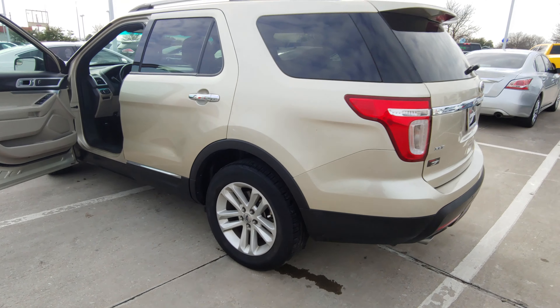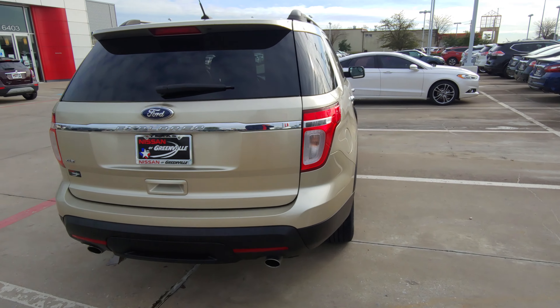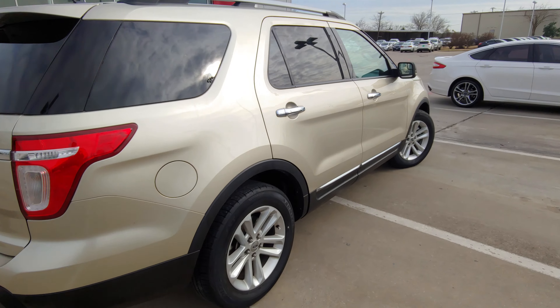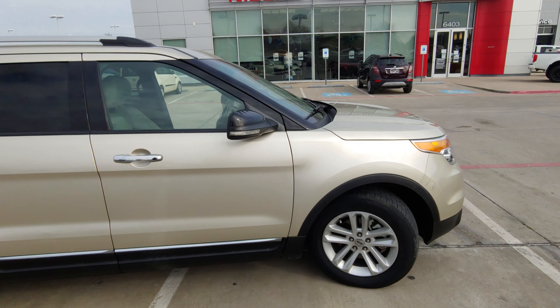But like I said, the outside of the vehicle looks like it's in great, great condition. Somebody really took care of this car. It runs great, fuel efficient. Again, it is a Ford, so they do pretty well on their vehicles and their warranties and stuff like that.